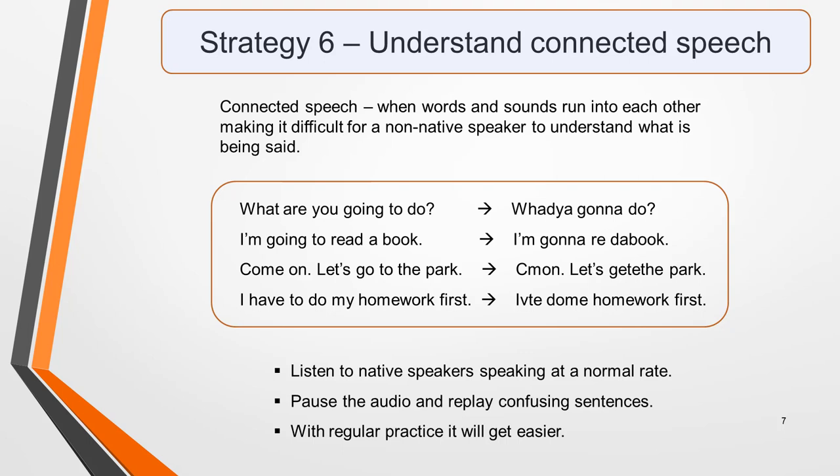There's no easy way to overcome the challenge of connected speech apart from listening to lots of native speakers speaking at a normal rate. Podcasts are ideal for this, as you can pause them and listen to confusing sentences over and over again until you fully understand what's being said. You'll gradually become familiar with the way words link together and find it easier to comprehend fast-paced speech. Doing this regularly will improve your listening skills considerably.